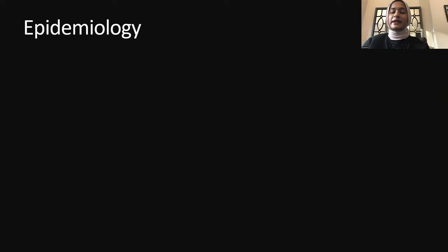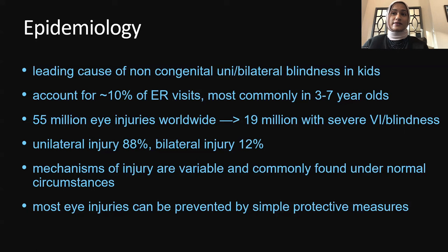When we think about pediatric trauma, we always want to look at the epidemiology. This is a leading cause of non-congenital unilateral or bilateral blindness in kids. It accounts for about 10% of ER visits, most commonly in the toddler age — three to seven — and definitely has a preference for male patients. There are about 55 million eye injuries worldwide, and about 19 million will have severe visual impairment or blindness. Most times it is unilateral, but it can be bilateral. Most eye injuries can be prevented by simple protective measures and parental counseling.